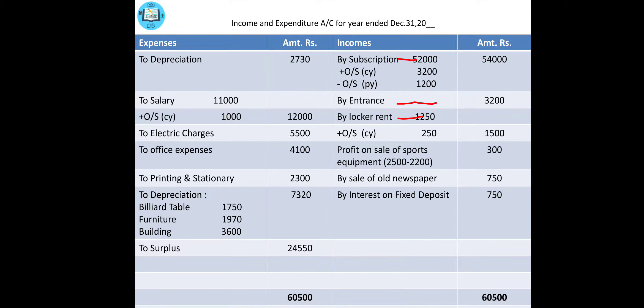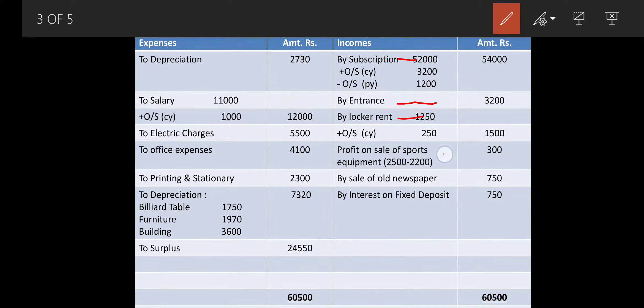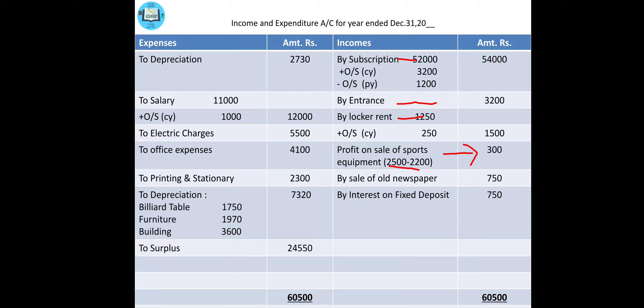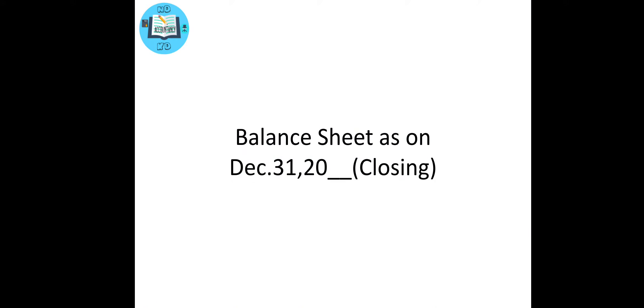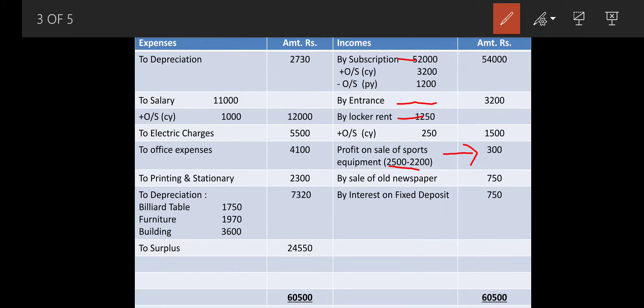Then comes sale of old sports equipment — you will observe the cost given is 2,200 and the sale amount is 2,500 in the outer column. So write by profit on sale of sports goods: 300 rupees in the income and expenditure income side, because it is our profit. The other effect of 2,200 will be reflected in the closing balance sheet later. Next, sale of old newspaper is income — income and expenditure credit side: by sale of newspaper, 750.